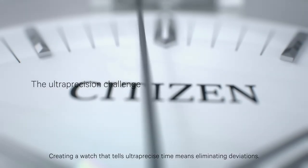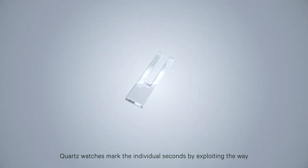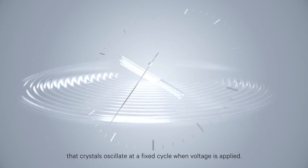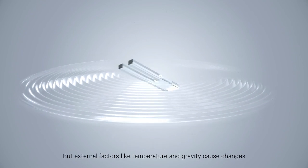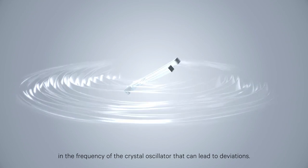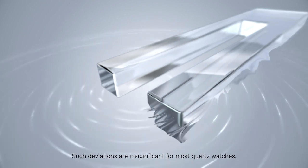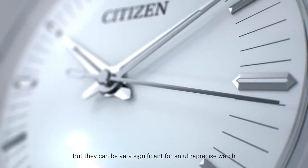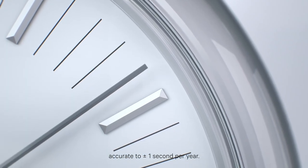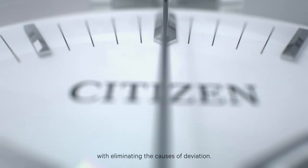Creating a watch that tells ultra-precise time means eliminating deviations. Quartz watches mark the individual seconds by exploiting the way that crystals oscillate at a fixed cycle when voltage is applied. But external factors like temperature and gravity cause changes in the frequency of the crystal oscillator that can lead to deviations. Such deviations are insignificant for most quartz watches, but they can be very significant for an ultra-precise watch accurate to plus minus one second per year. Our challenge to achieve ultra-precision began with eliminating the causes of deviation.